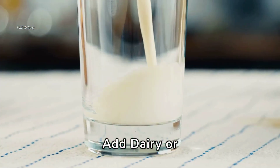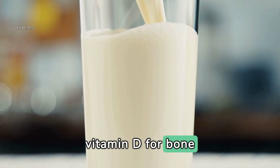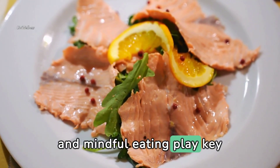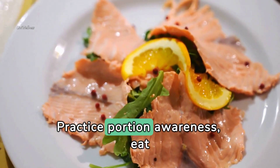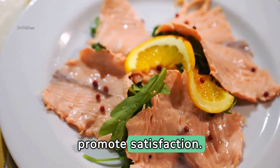Add dairy or alternatives — include dairy products or dairy alternatives fortified with calcium and vitamin D for bone health if tolerated. In addition to food choices, portion control and mindful eating play key roles in building a balanced plate. Practice portion awareness, eat slowly, and tune into hunger and fullness cues to prevent overeating and promote satisfaction.